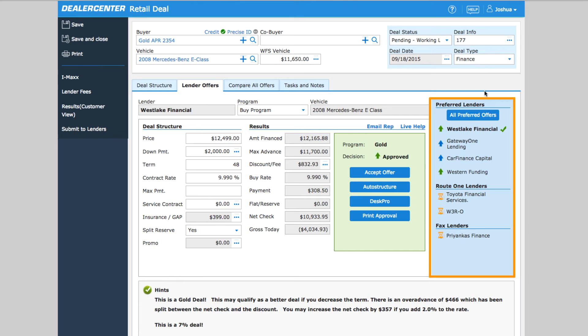In this box, all the lenders who you submitted to are listed, along with a status icon. Up arrows are approvals or deals that align with that particular lender's programs. Down arrows are deals that weren't approved. And the hourglass means the deal is pending.